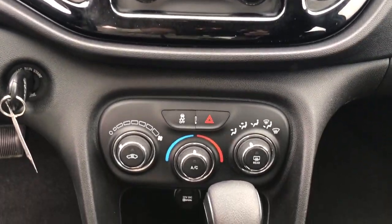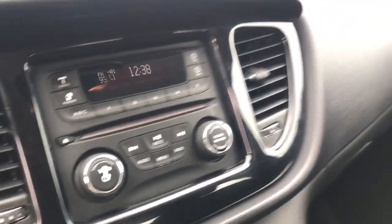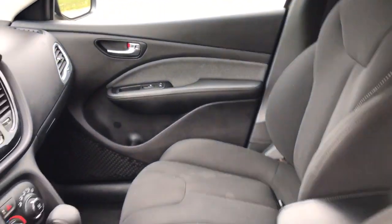Feel relaxed and comfortable in this easy-going Dart. Treat yourself to a test drive today. Our staff will toss you the keys and give you an outstanding customer experience.